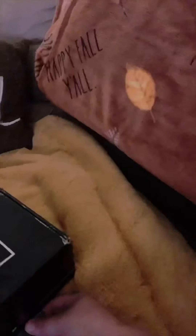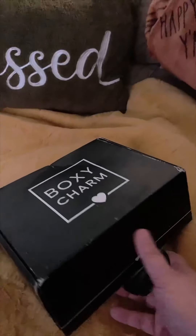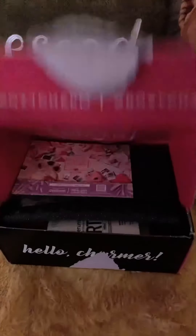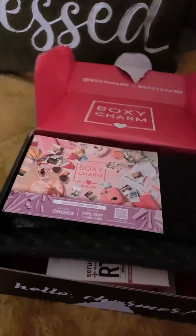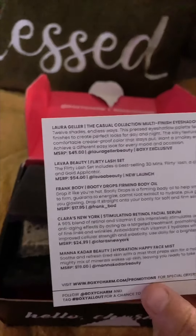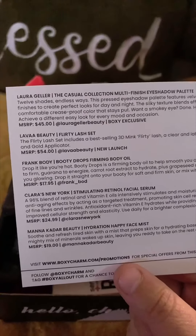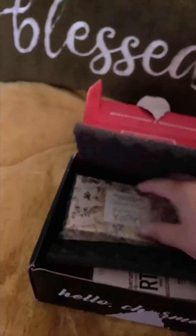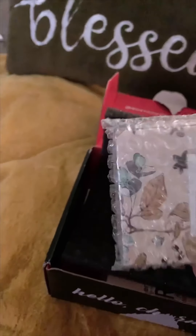Alright, I've got my fall colors out as y'all can see. I was so excited when the kids went to school. We have got our postcard, and it looks like we got some actually pretty good stuff this time. Please feel free to drop in the comments one of your videos, your unboxings.